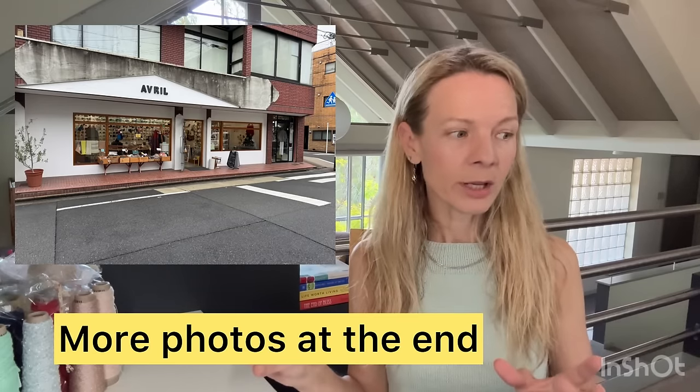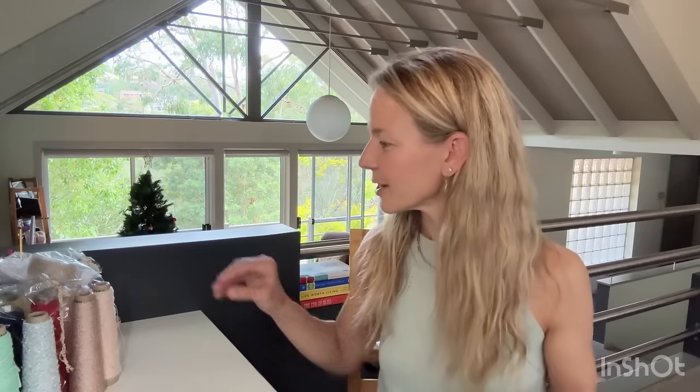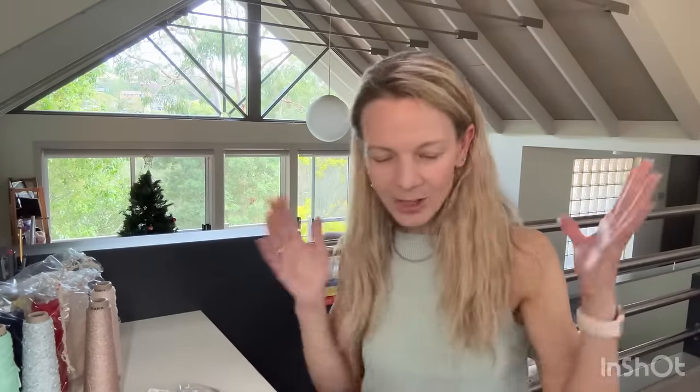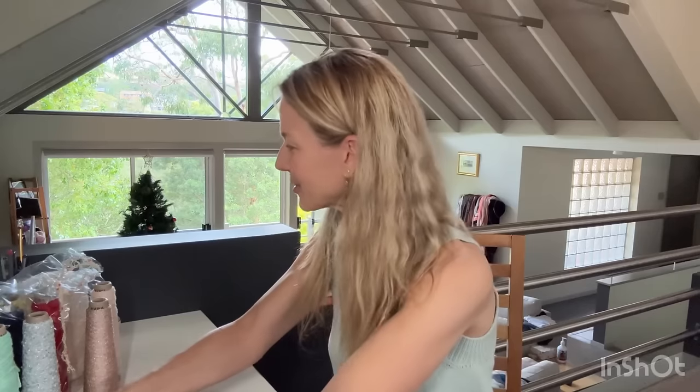The last yarn store I went to was Avril Peppin, which was quite a way out — a fair way out of town — but it's fine, you just get the bus. My husband very kindly came with me and we went to the best ramen place I've ever been to afterwards, because we asked the ladies in Avril where was good to eat around there. It's like a coin vending machine restaurant — you order through the vending machine and then sit down and they bring it out to you. Vending machines are big in Japan!